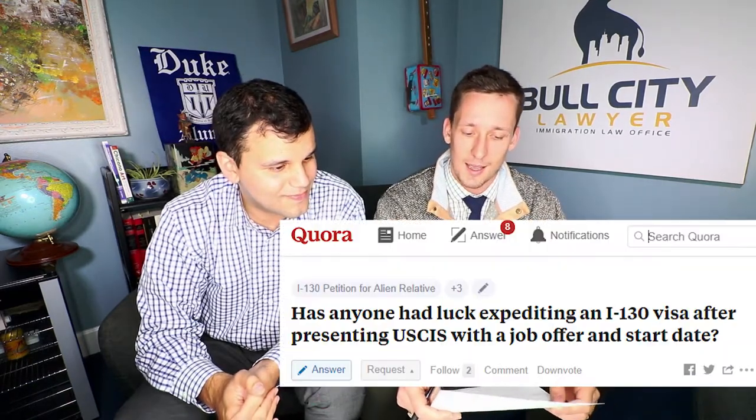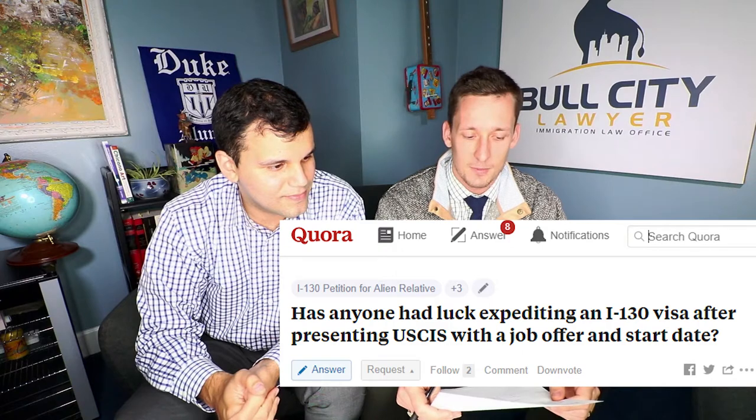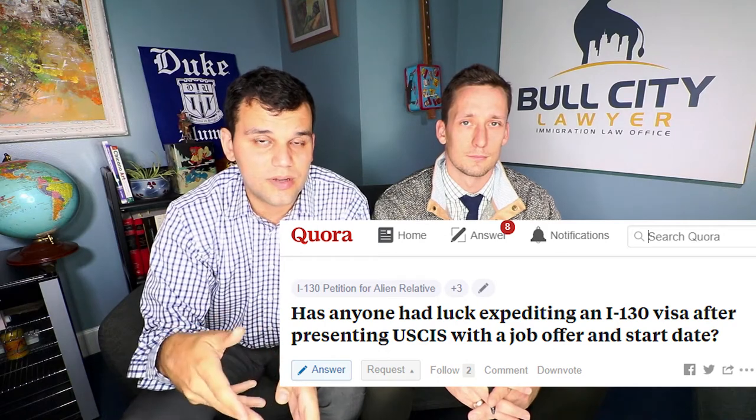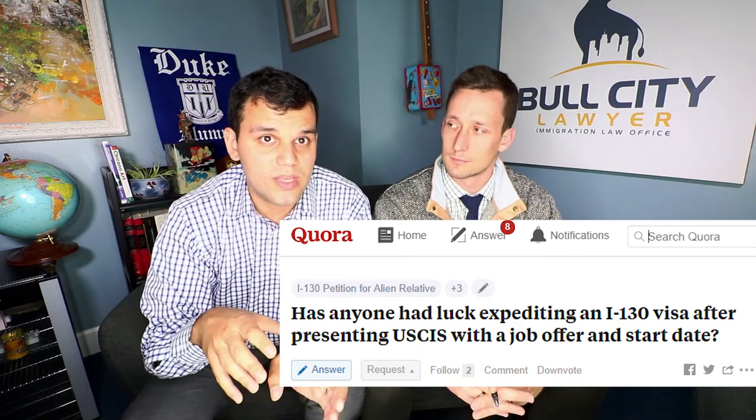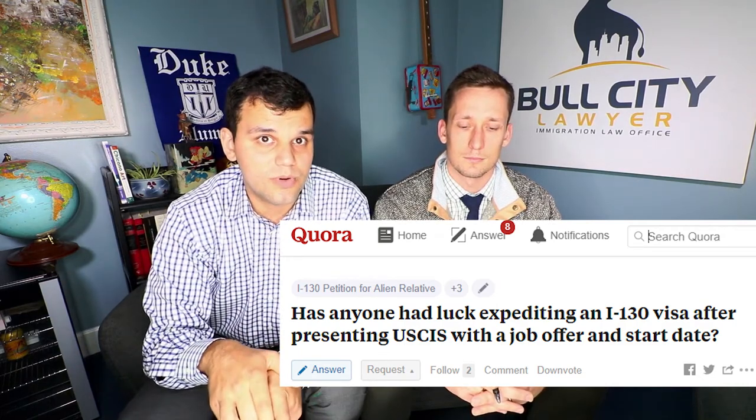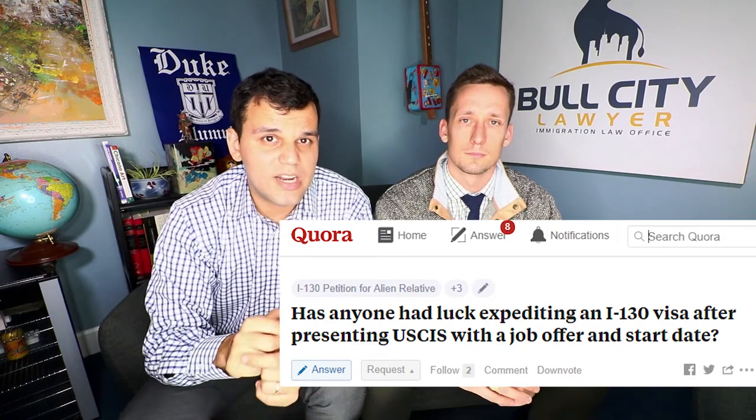Our next question is from an anonymous questioner: Has anyone had luck expediting an I-130 after presenting USCIS with a job offer and start date? This is a very common question, and in almost all cases the answer is no. There are very few things that will get any application in the immigration process expedited. The most common category is that military applications can get expedited. There's no box you tick off on an application and no real way to do it online.